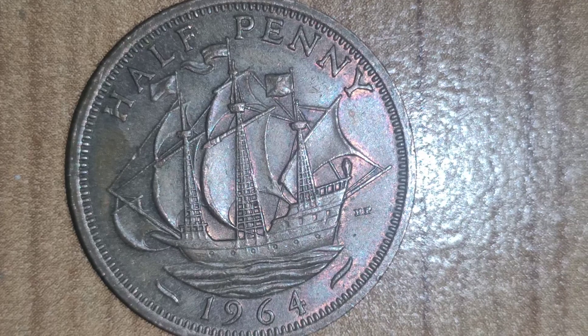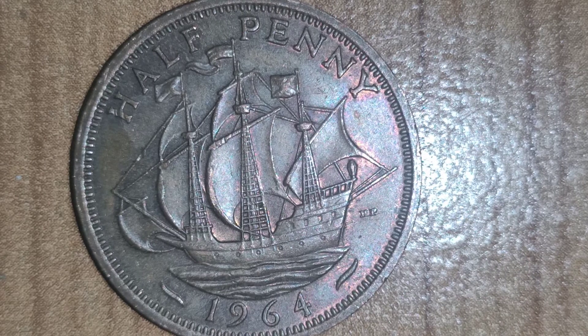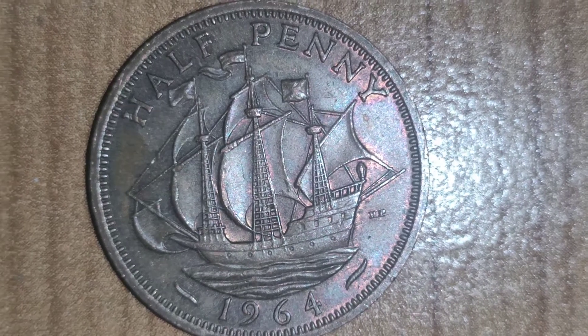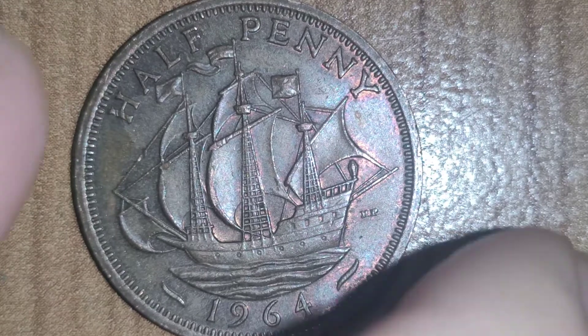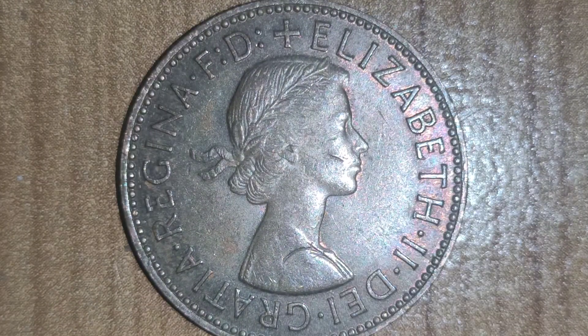This is a 1964 half-penny coin. On the front you've got the ship known as the Golden Hind. Turning it over, you've got Elizabeth II — she's still the queen today, though this is a younger portrait of her from when she was younger.